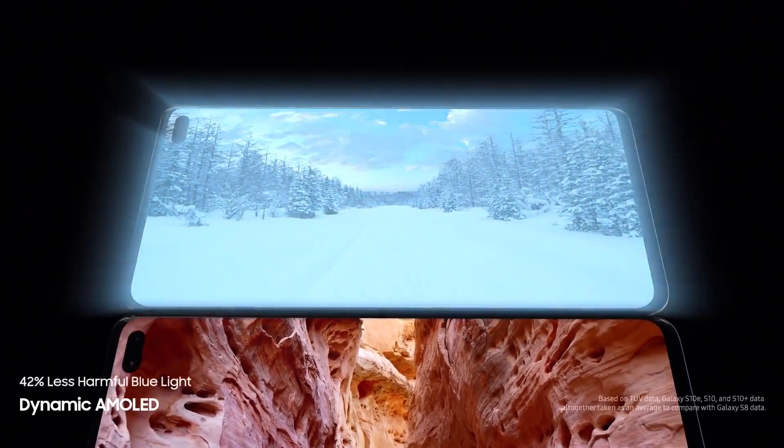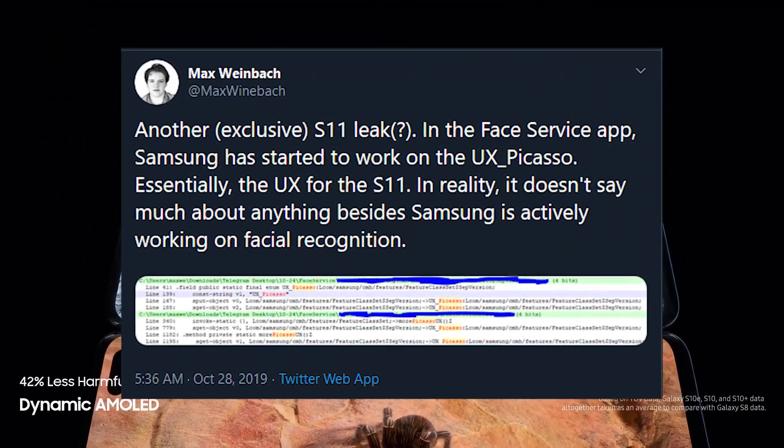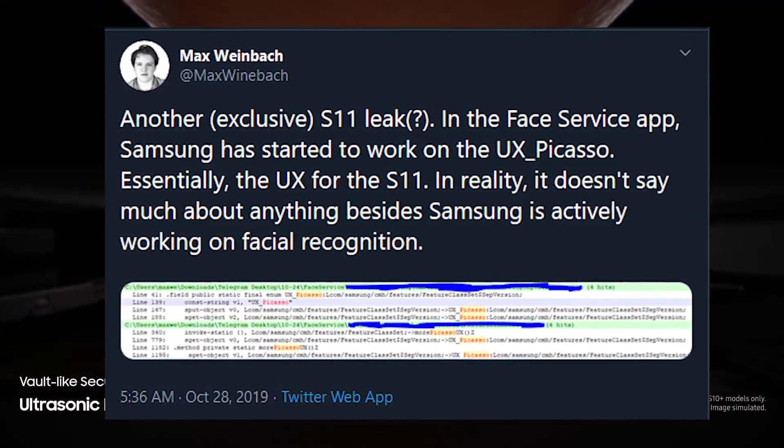The front camera of the S11 should be capable of improved facial recognition according to a leak from Max Weinbach. Not 3D facial recognition, of course, because that would require a couple of extra sensors which the phone doesn't have space for on its front anymore.